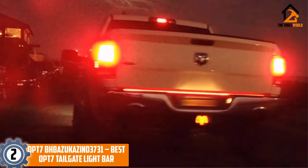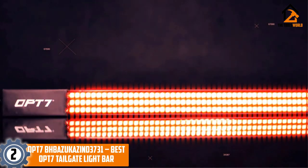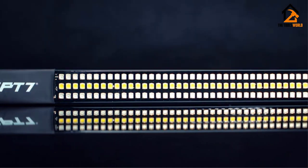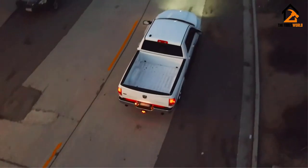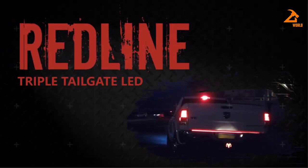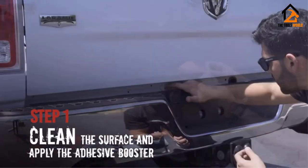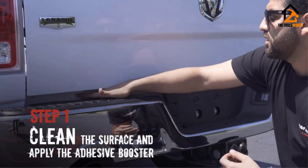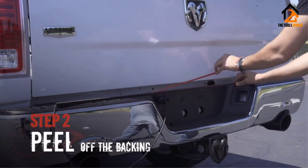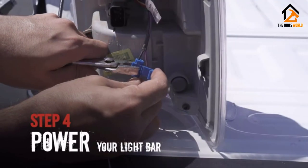At number 2 we have the OPT-7 redline tailgate light bar. It is quite an expensive product but one of the best from their lineup. It is available in two sizes: the shorter 48-inch bar comprising 780 LED chips packed in three rows, and the larger 60-inch light bar packing 1,200 LED chips also in three rows.